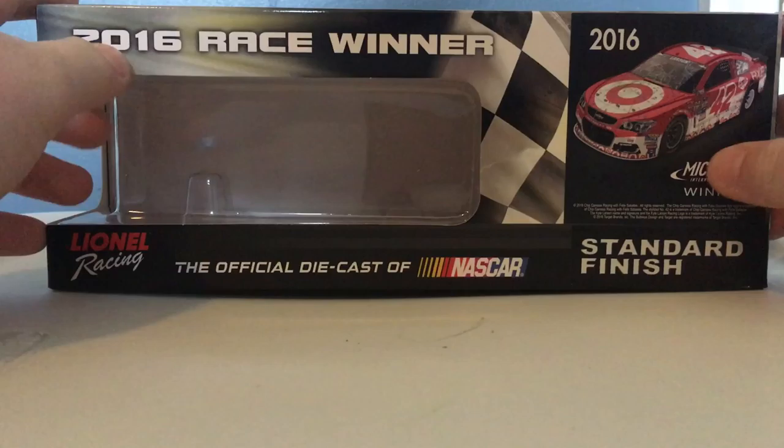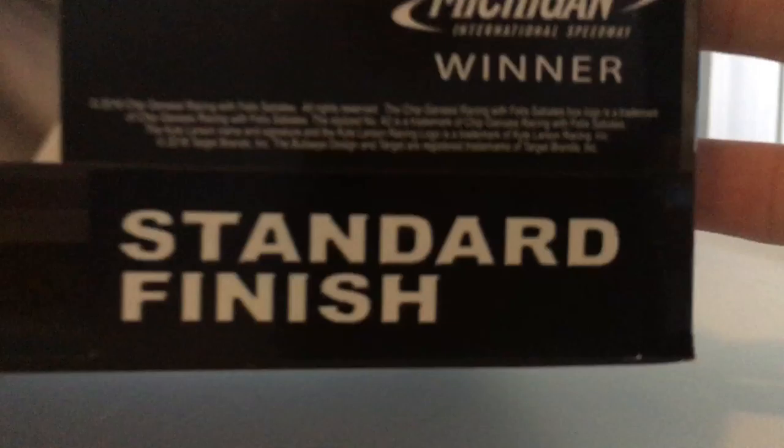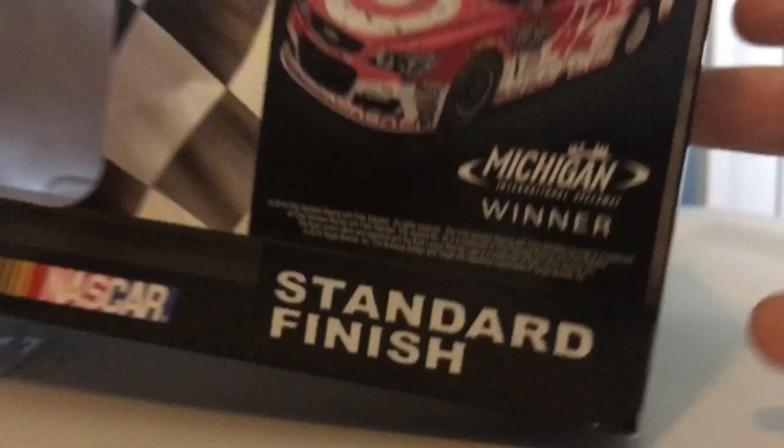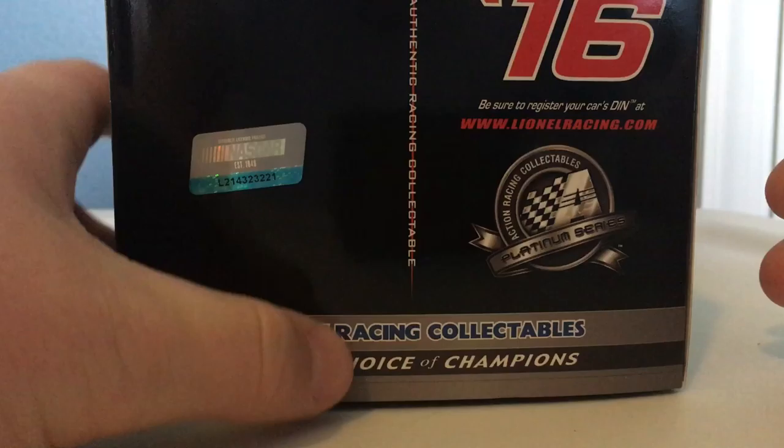Let's go ahead and go over the box. You got a 2016 race winner, Lionel Racing, the official diecast of NASCAR, 2016, here's his Michigan win car. You got Michigan International Speedway winner. Be sure to register your car's DIN number at www.lionelracing.com, national racing collectibles, still has race champions.